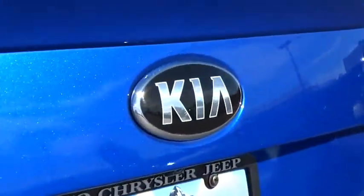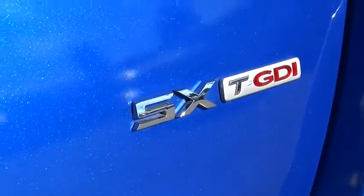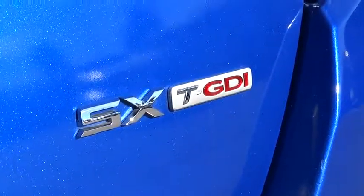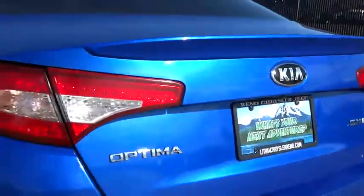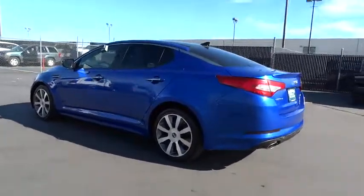Front floor mats, keyless start, ABS four-wheel, aluminum wheels, rear defrost, AM-FM stereo radio, front wheel drive, universal garage door opener, auto-off headlights, CD player, child safety locks.